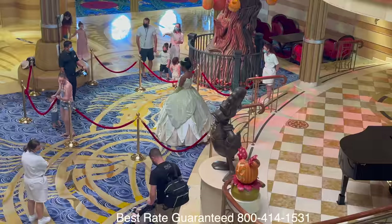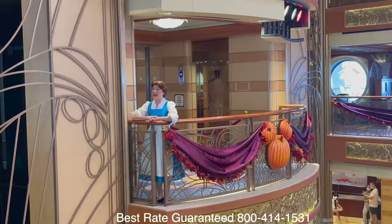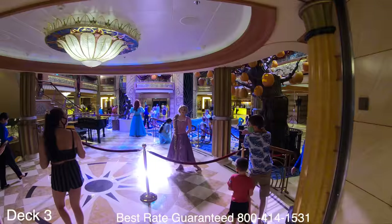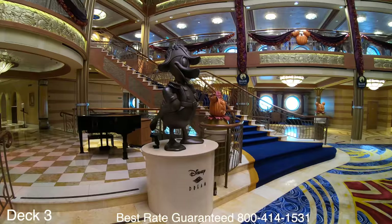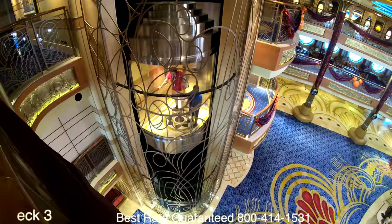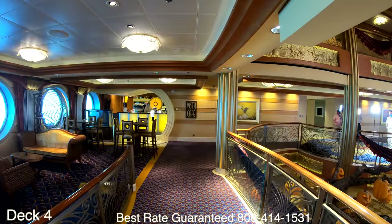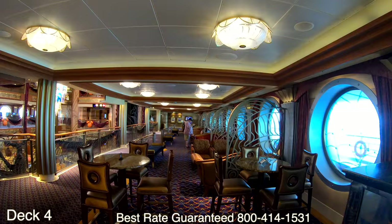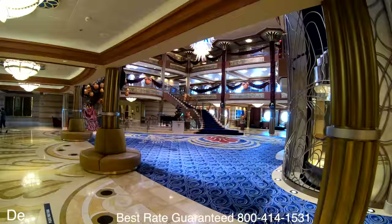We are here midship in the atrium. The atrium spans three decks — this is where you walk right onto the ship, hang out with all the characters, take fun pictures, and enjoy the greetings. The main area of the atrium is on Deck 3. If we jump up to Deck 4 we'll run right into Vista Cafe, which serves all types of coffee and regular drinks.